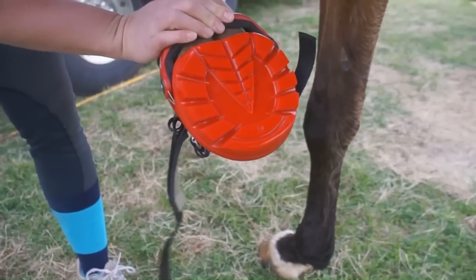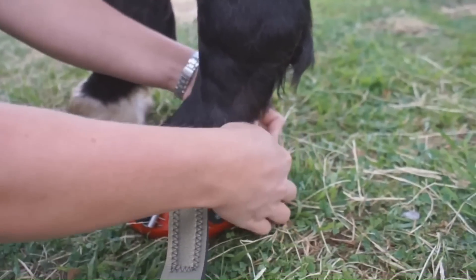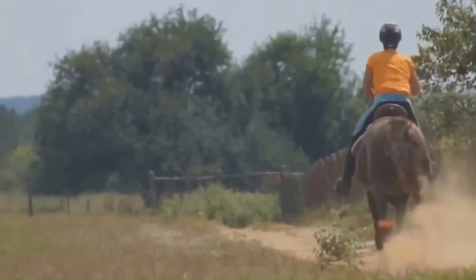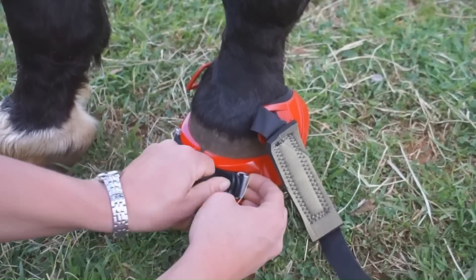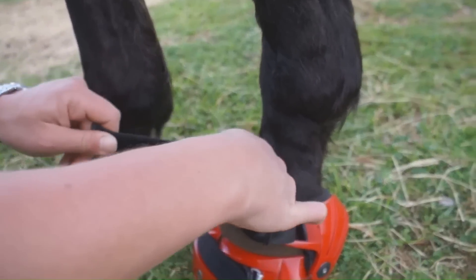The Renegade Hoof Boot is designed to fit a hoof trimmed in a natural barefoot style, featuring a short toe, low heels, and mustang roll on the wall. It is ideal for high-performance equine sports and is extremely popular with endurance riders and trail riders, with success also seen across a variety of other disciplines.